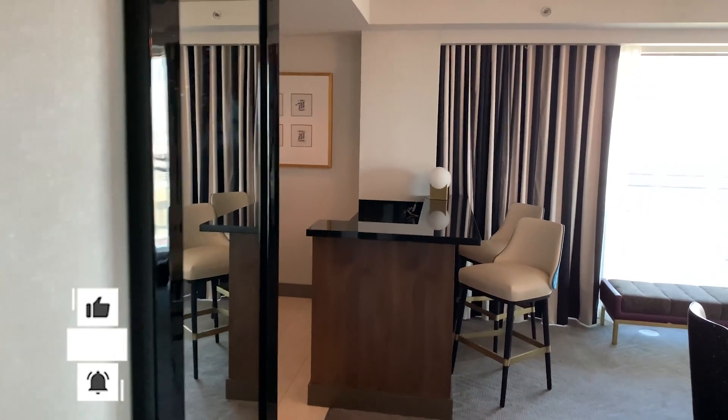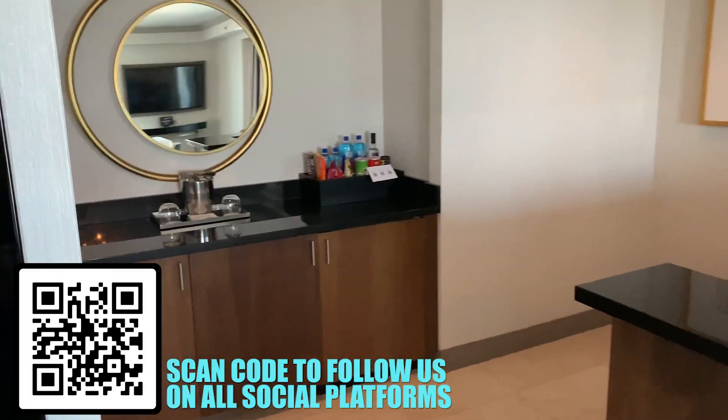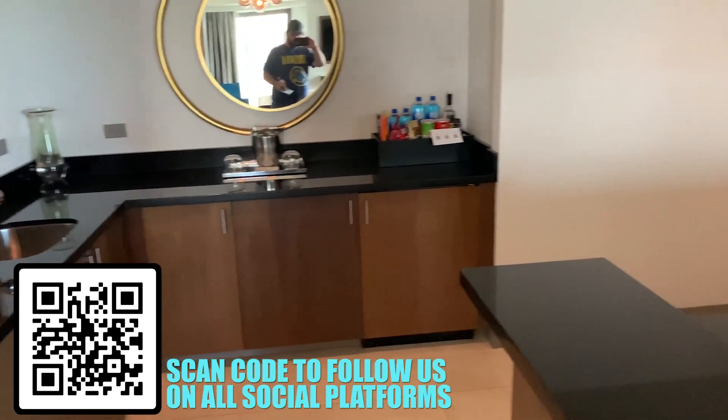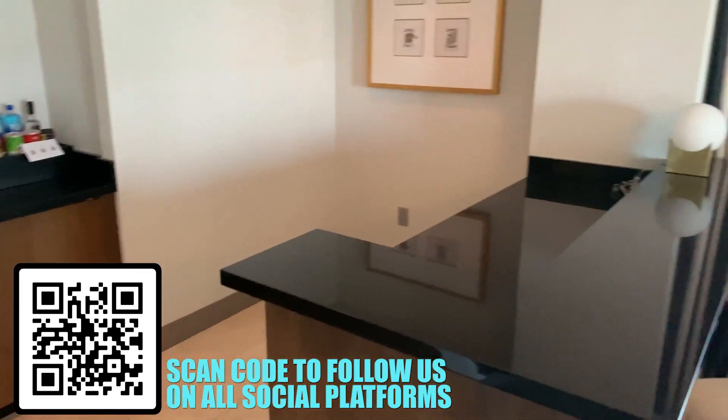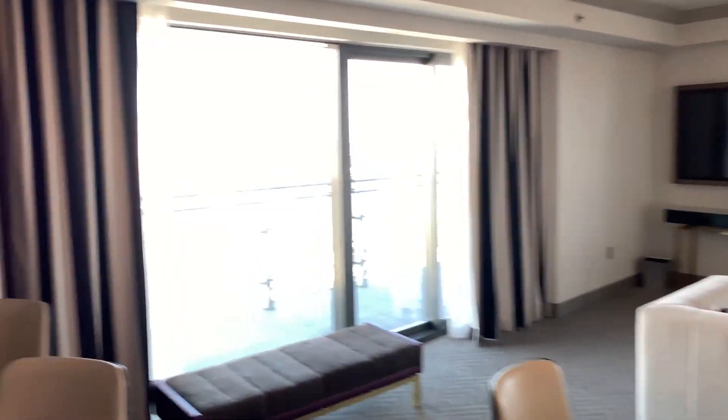As you walk in, you got a bathroom there on your left, and you can see the kitchen here straight ahead. You got two fridges — one is empty for bringing your own stuff, and the other one has a bunch of things in there. The fridge is stocked with alcohol and soda, but you got to pay for those.